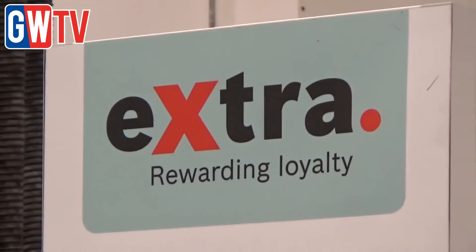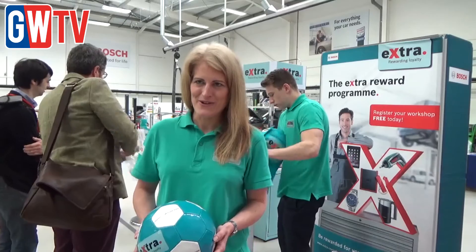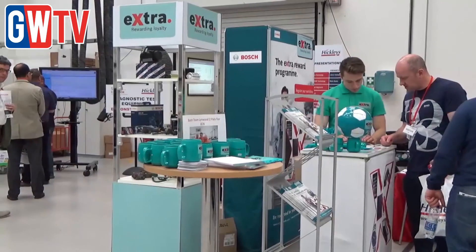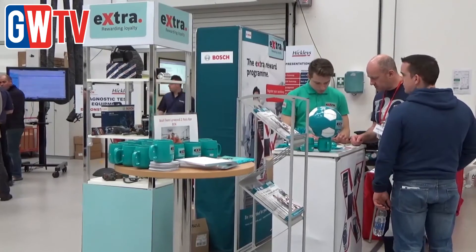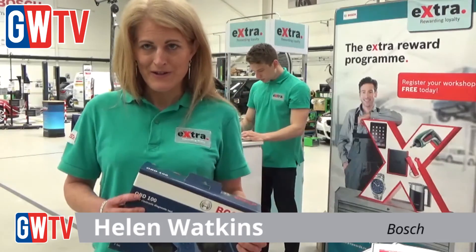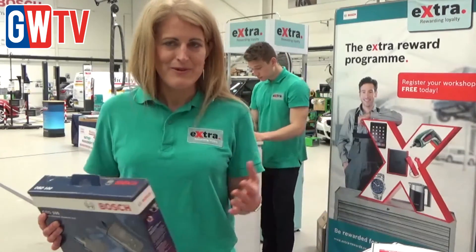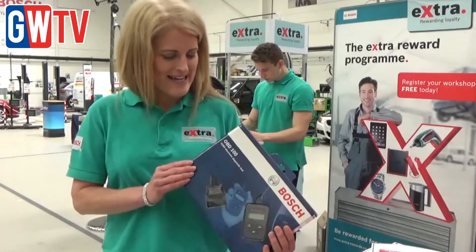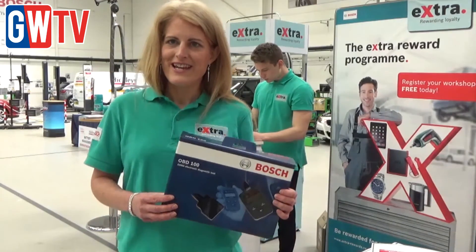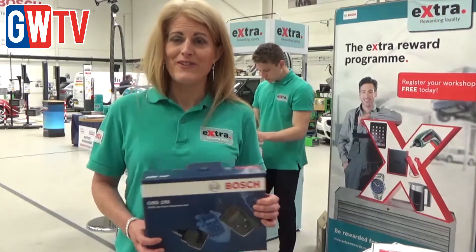The Bosch Extra team were also on hand promoting its free online loyalty programme. Garage owners are encouraged to rip off the barcodes from any Bosch parts they buy and send them away in return for points which can be redeemed for a wide range of prizes. At the moment we're running a promotion — if you sign up and send in 50 barcodes, could be wiper blades, could be spark plugs, could be anything, you get a free diagnostic tool which is a handy OBD100 — like a fault code reader you can keep in your pocket — just for 50 barcodes.